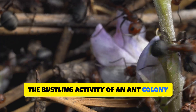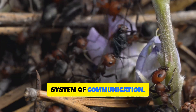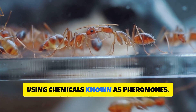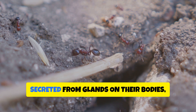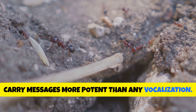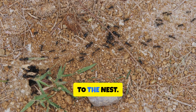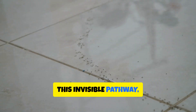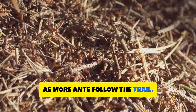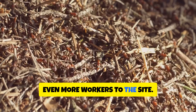The bustling activity of an ant colony might seem chaotic, but beneath the surface lies a complex system of communication. Ants communicate not through sound but through a language of scent, using chemicals known as pheromones. These pheromones, secreted from glands on their bodies, carry messages more potent than any vocalization. A foraging ant, upon discovering a rich source of food, will lay down a trail of pheromones back to the nest. This invisible pathway, a perfumed breadcrumb trail, guides her sisters to the bounty. As more ants follow the trail, they too deposit pheromones, strengthening the signal and attracting even more workers to the site.